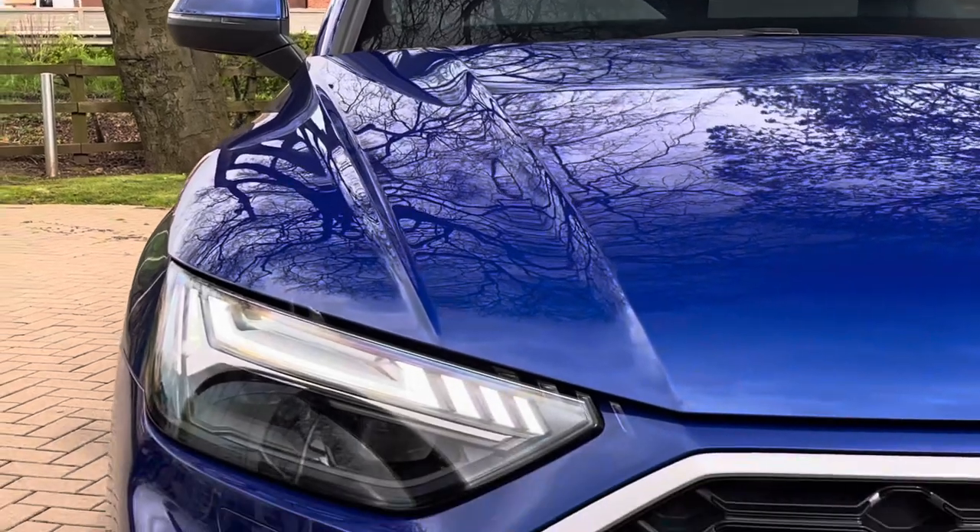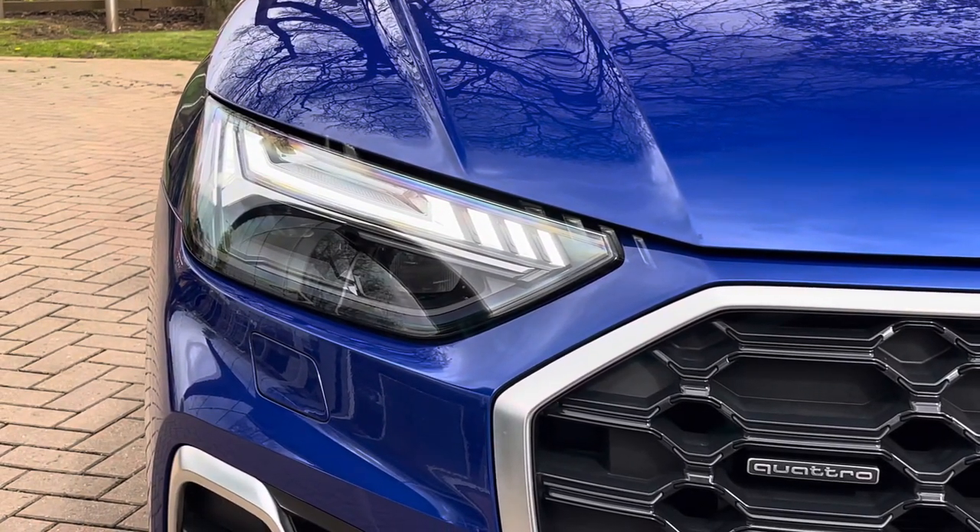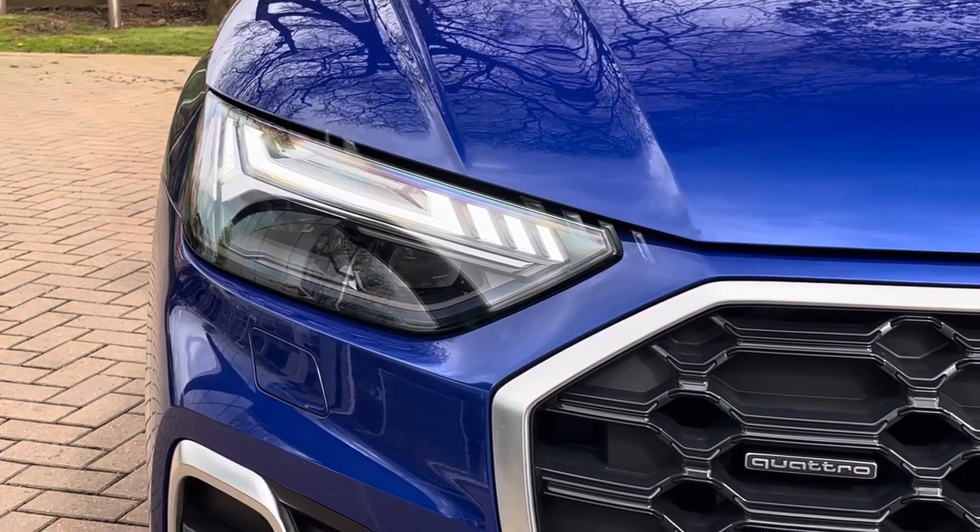Moving on to the exterior key features of the vehicle, we do find these fantastic LED headlights which are perfect for visibility in every weather condition.